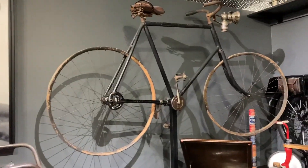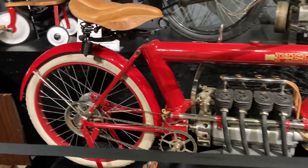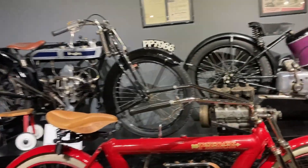This old Indian is a really nice piece, and then you've got this bicycle here with a shaft drive and wooden rims — a Pierce Arrow. Lots of really rare and old stuff in here.